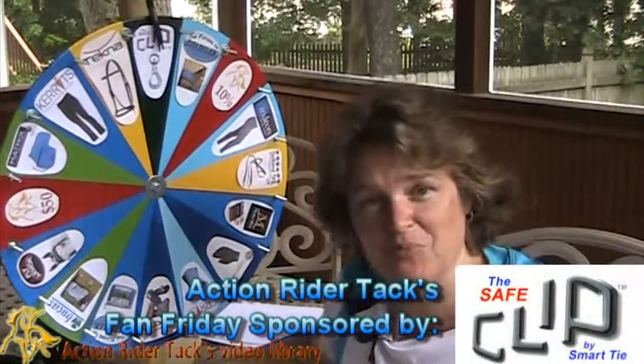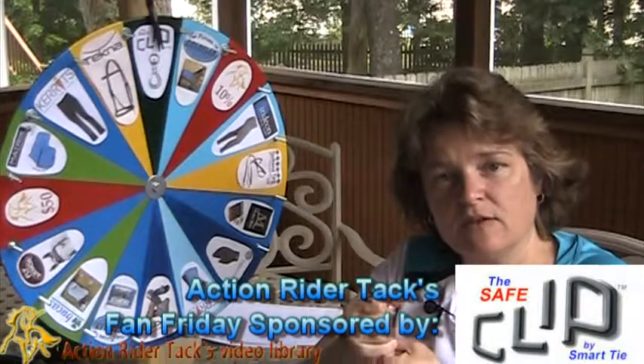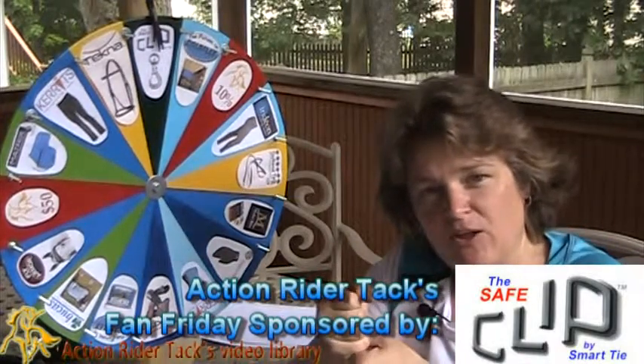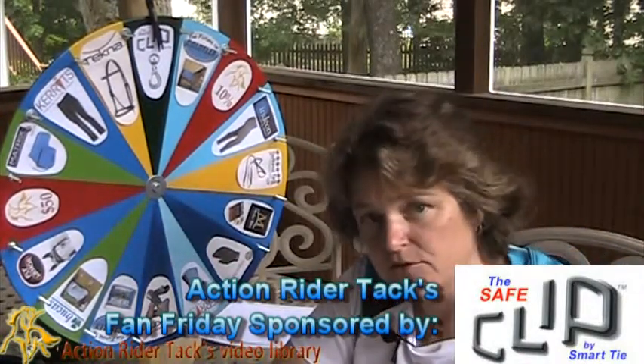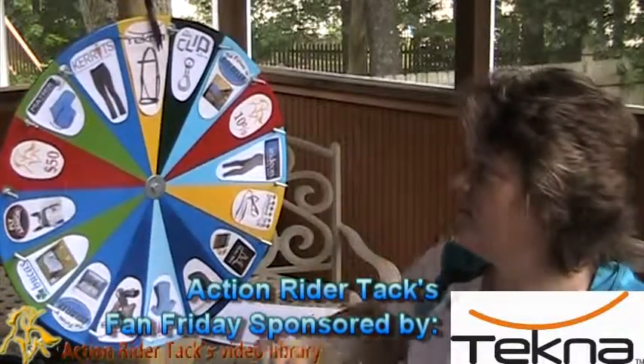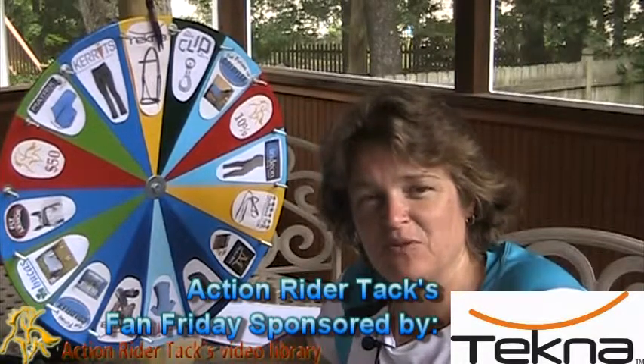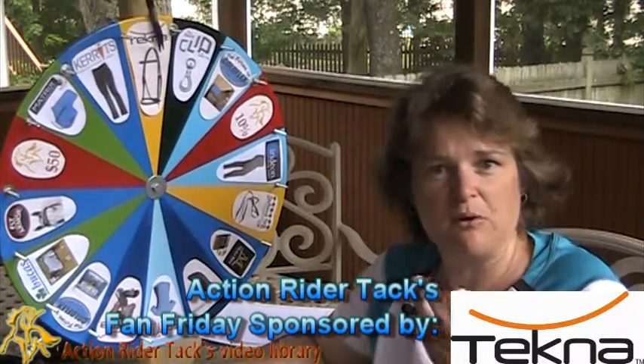This is the Safe Clip by Smart Tie — it helps to give you resistance for your horse instead of a dead stop, to help your horse avoid getting injured. That's a great product from Smart Tie. This is the Tecna Fancy Stitched Endurance Bridle made with quick-cleaning material, so you can just spray it off.